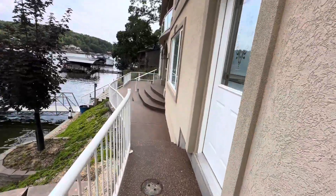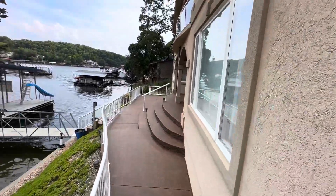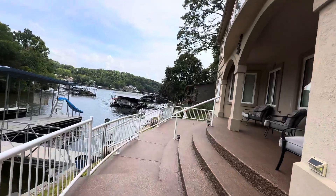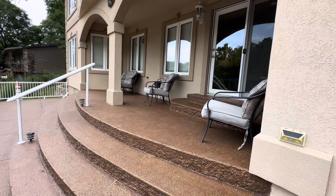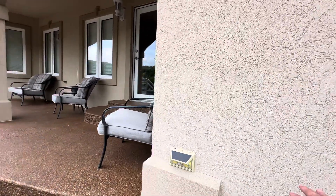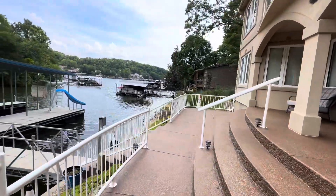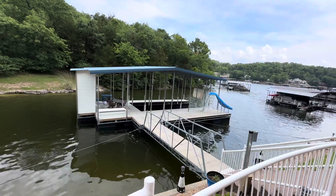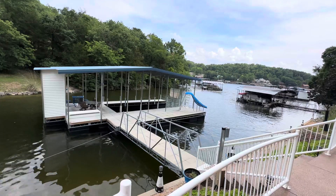They've got an entry through the garage right here. I want to look at this back deck and dock. Nice little patio, nice stucco home. Very nice concrete dock — it's got a slide on it. Cute.